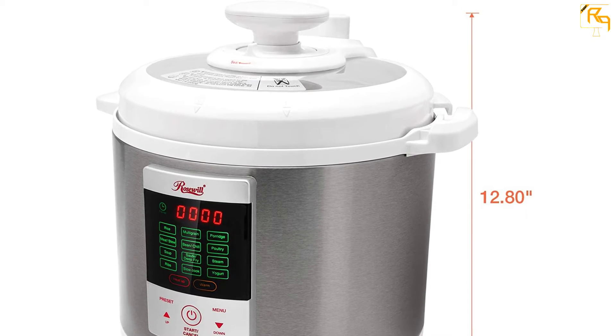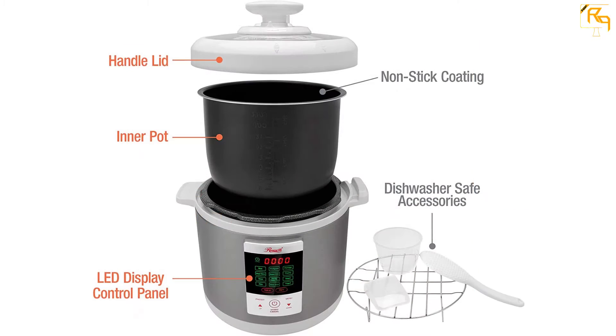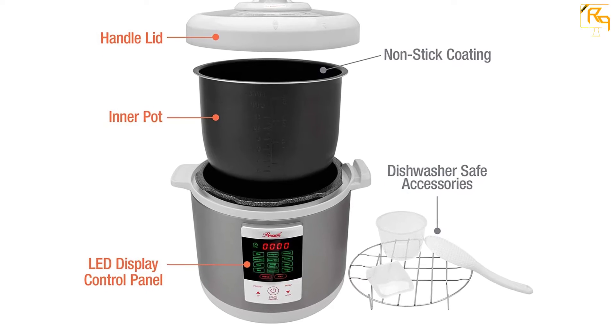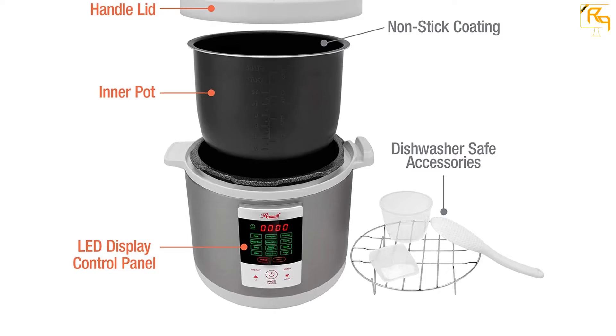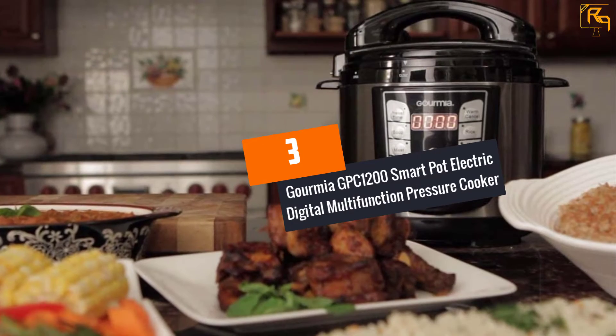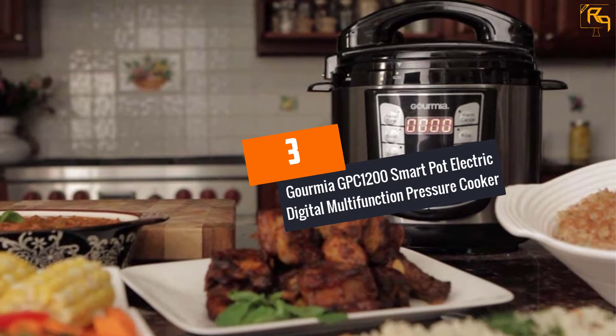All new things have a certain smell to them, but the worst situation is when an appliance meant for cooking smells like plastic. The Rosewill pressure cooker will have a strong plastic smell that will not go away until it is used a couple of times.